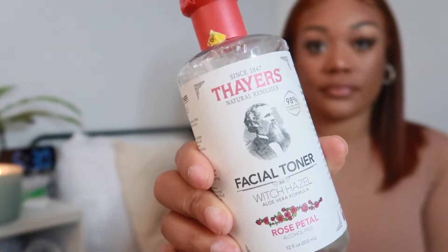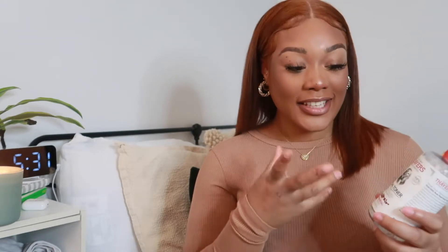The next product is witch hazel. I personally use Thayer's Witch Hazel — there are so many different types you can get. This is the rose petal one, so it kind of smells like rose petals. I get this from Target, and after the shower I actually put this on my bum. That area needs to be cleaned given what comes out of it, and we're always sitting on it, maybe getting sweaty. After I get out of the shower I always use some witch hazel — you can get a cotton pad and just use it in that area.